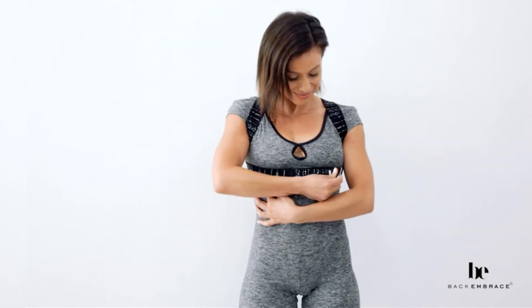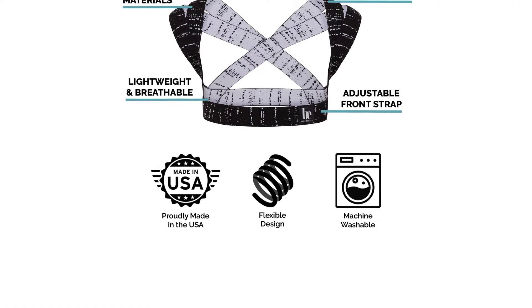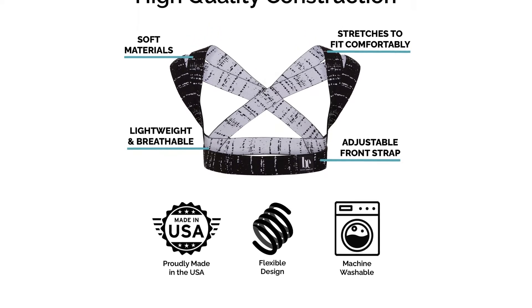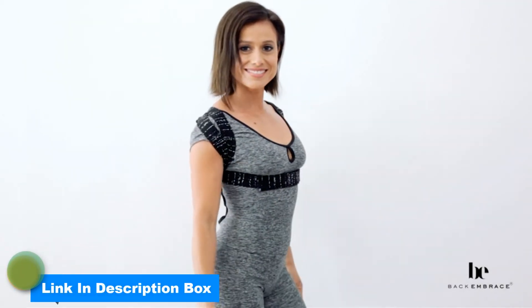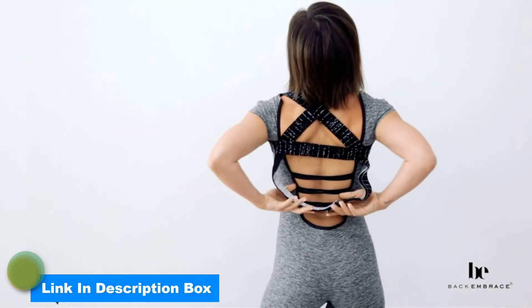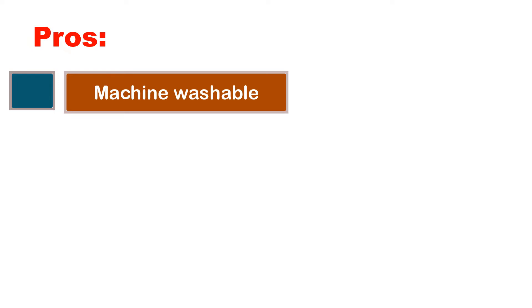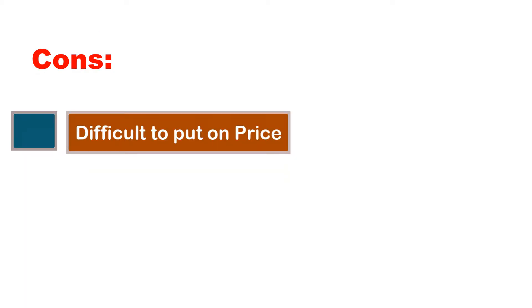Woman-owned business, manufactured in small batches with love. Machine washable. Improve your posture while you do almost anything. The Back Embrace Posture Corrector is perfect for computer work, walking, driving, and exercising. Wonderful for pregnant and new moms. Effective back and shoulder support for men and women with every lifestyle from active to sedentary. Pros: Machine washable. No underarm chafing. Different color and size options. Cons: Difficult to put on. Price.